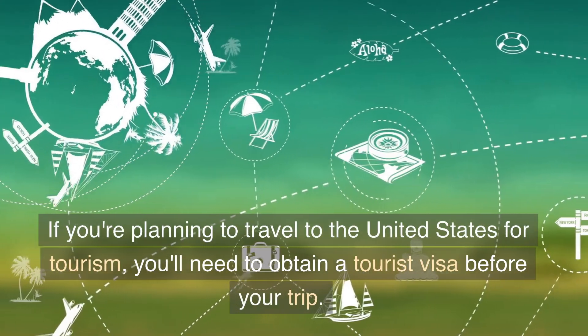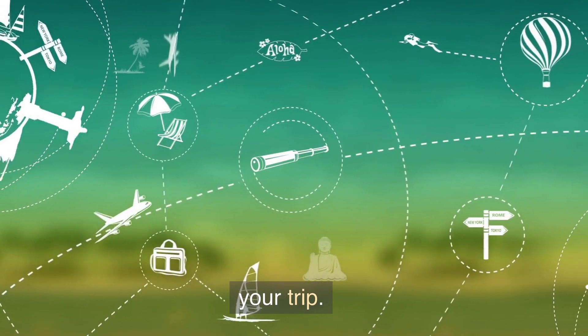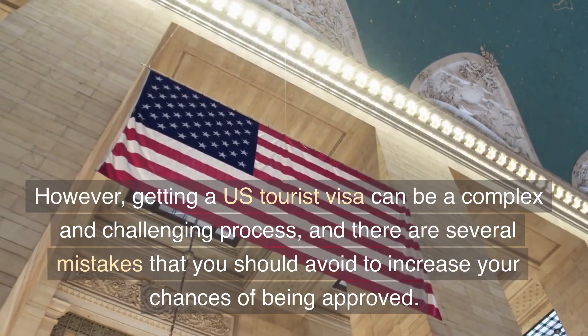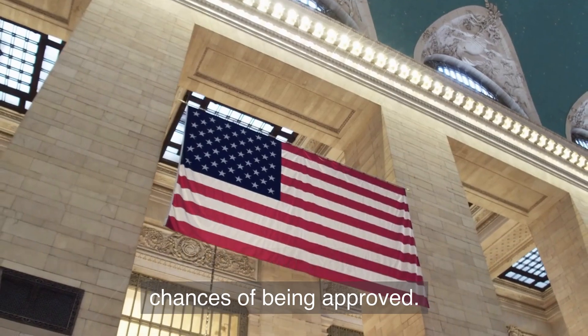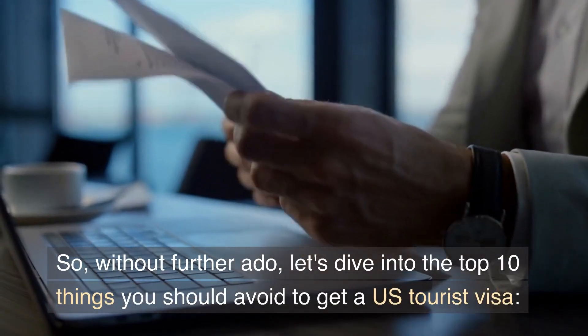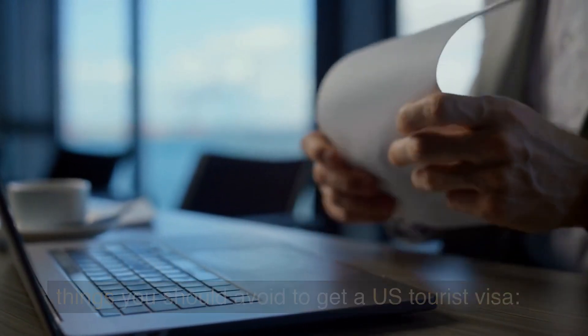If you are planning to travel to the United States for tourism, you'll need to obtain a tourist visa before your trip. However, getting a US tourist visa can be a complex and challenging process, and there are several mistakes that you should avoid to increase your chances of being approved. So without further ado, let's dive into the top 10 things you should avoid to get a US tourist visa.